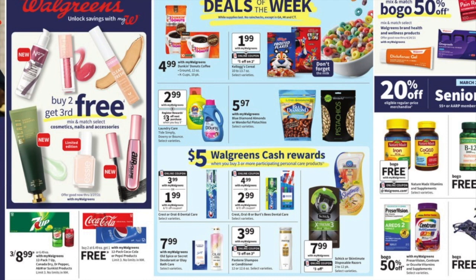With Downy and Tide, you get a $3 register reward when you buy three of them. After the register reward it comes out to $5.98, or $1.99 each. Also, right here on the bottom, they have $5 Walgreens cash rewards when you buy three of the participating products.